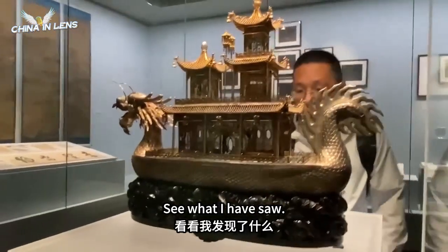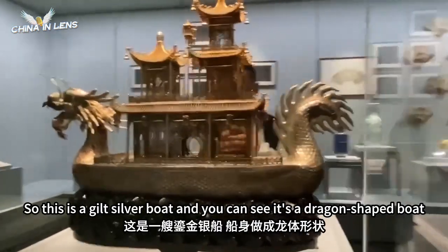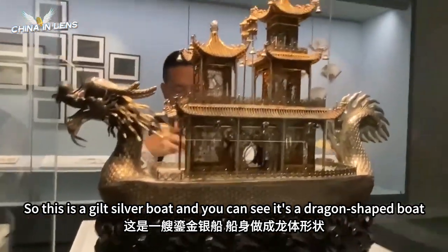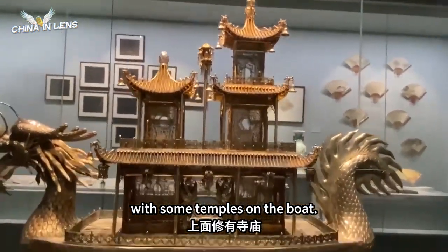Let's see what I found. This is a really amazing one. This is a gilt silver boat — you can see it's a dragon-shaped boat with some temples on the boat.